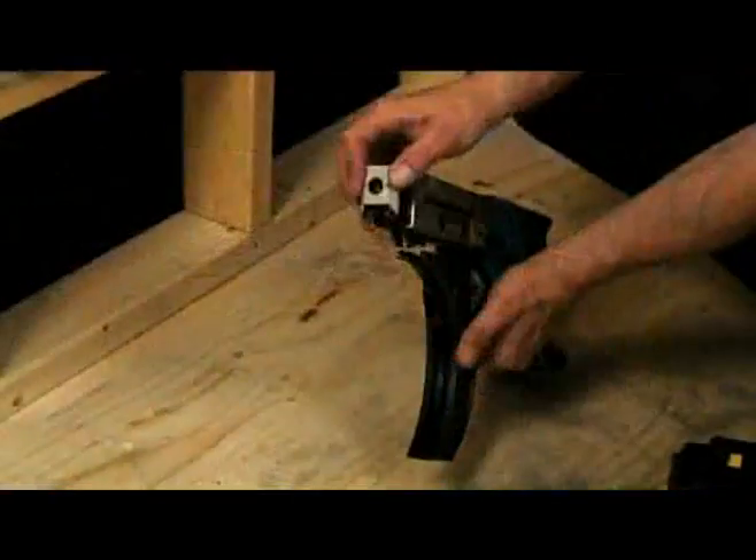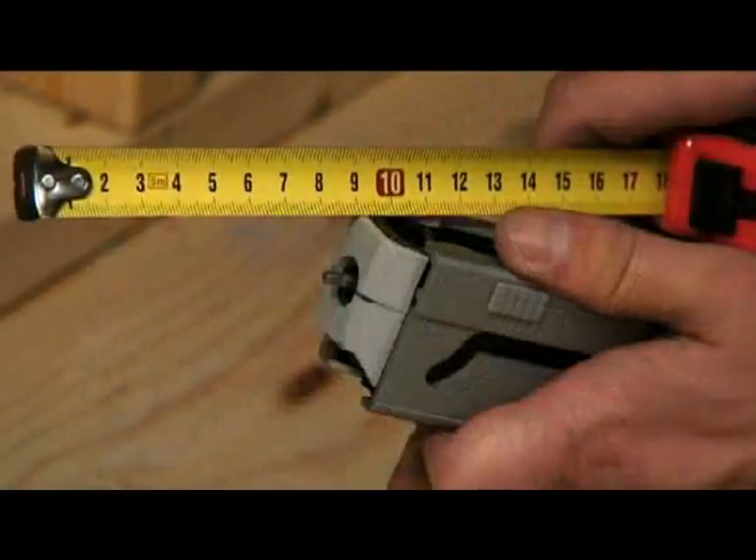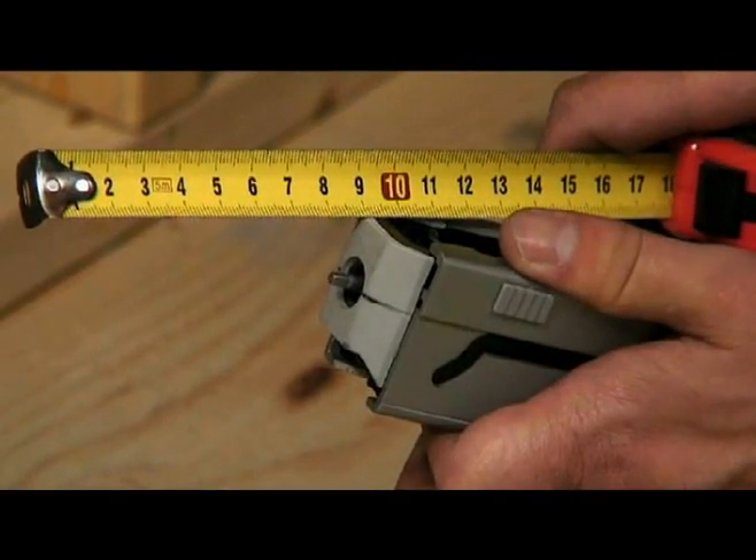To properly set the driving depth before operation, depress the stopper base and turn the adjustment knob until the bit tip projects approximately 5 millimeters or 3/16 inch from the tip of the stopper base.